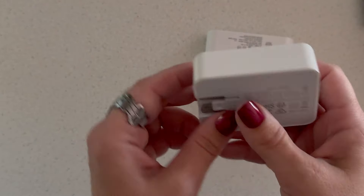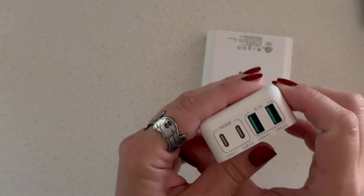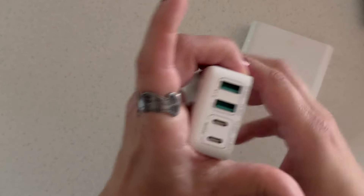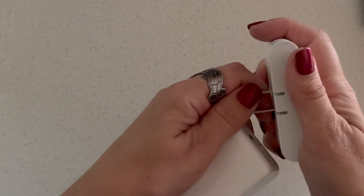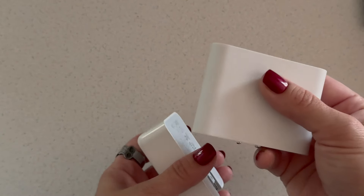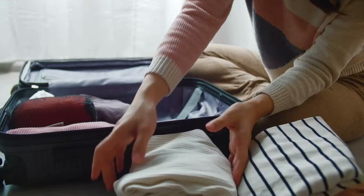Lastly, I bring USB chargers because cruise cabins don't have a lot of outlets and most people have a lot of things to plug in. I like that the prongs on mine are foldable so they don't poke through anything. One has only USB-A ports and one has both USB-A and USB-C, which is really nice. These don't specifically say cruise-compliant, but I've taken one on a cruise and it wasn't taken away. I'll also link a cruise-compliant option below.